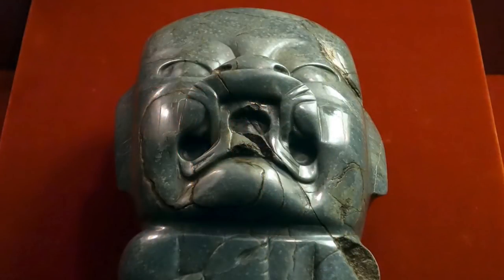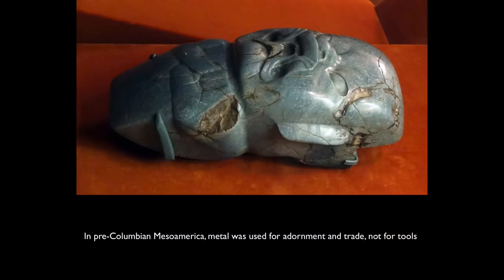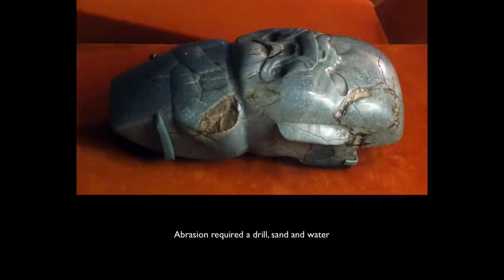The holes on the lower side of the mouth are almost certainly drilled. It's interesting to think about how this was made, because there were no metal tools in Mesoamerica — not only at this time, but basically no functional metal tools throughout the history of Mesoamerica. This would have been made by an abrasion method, rubbing with the same kind of very hard stone. You would have had a drill, sand, and water, and just drilled and drilled with the sand and water mixture acting as an abrasive.